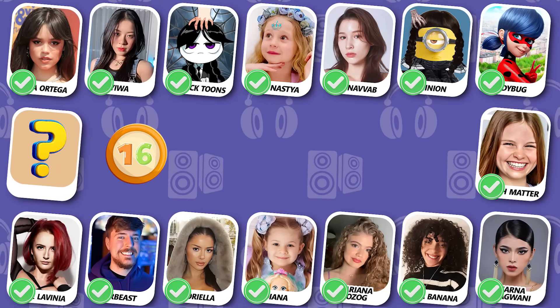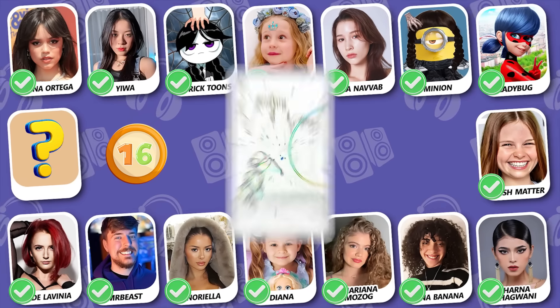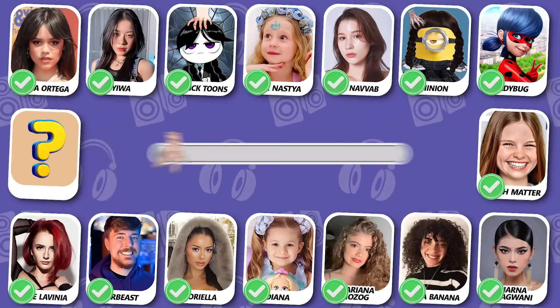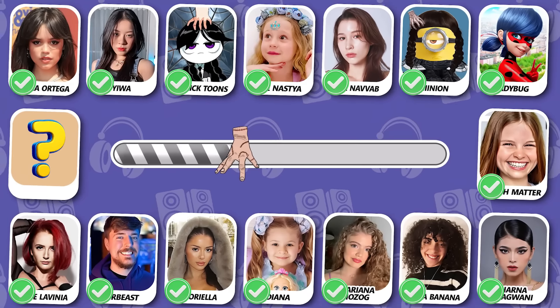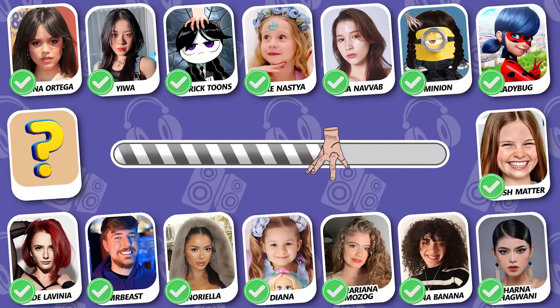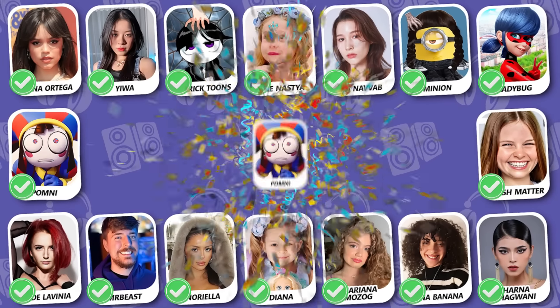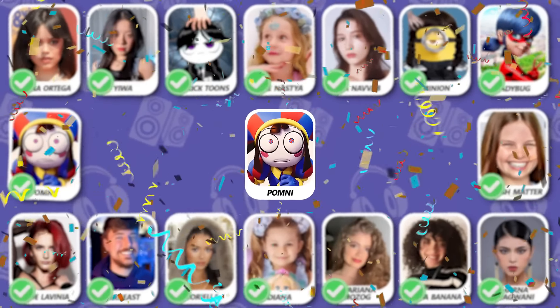Can you guess who is dancing? She is from a circus. Oh — Pony! She is always lovely!